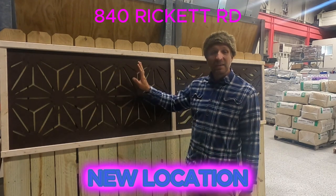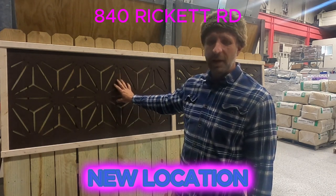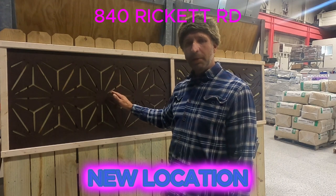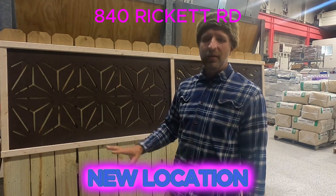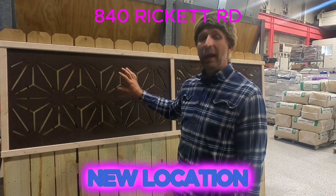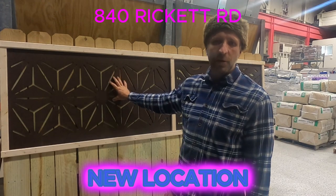They boast a 10 year warranty and the wood is responsibly harvested and milled in a carbon neutral process with no synthetic additives. These panels are resistant to water, mold and mildew, as well as pests like termites and carpenter ants.